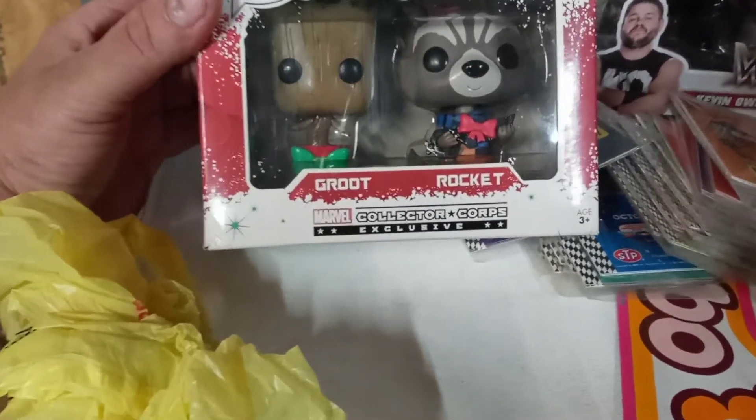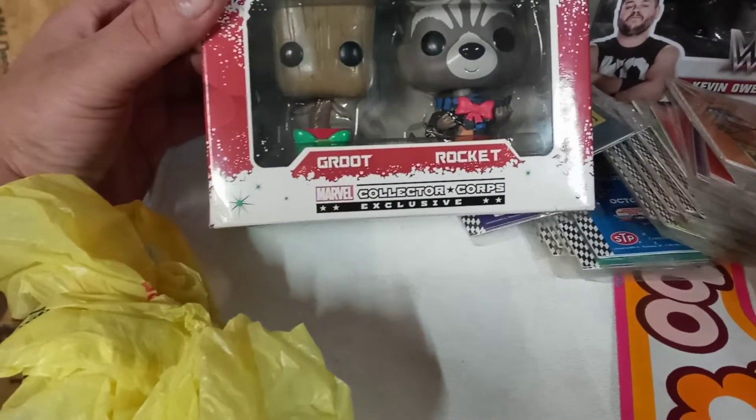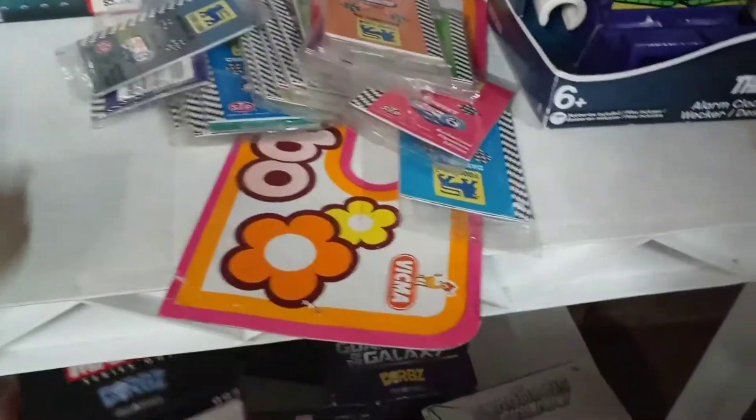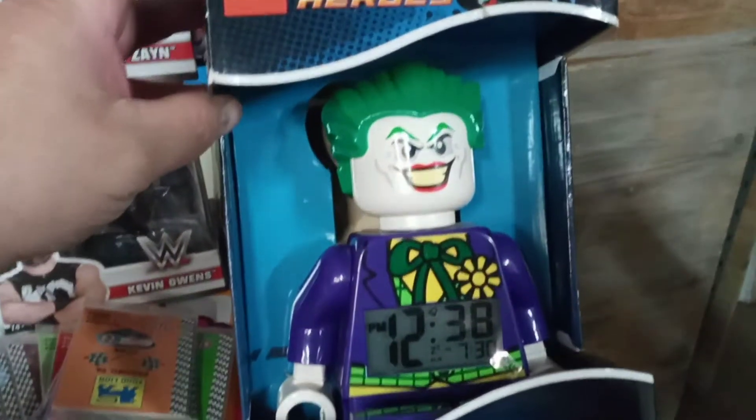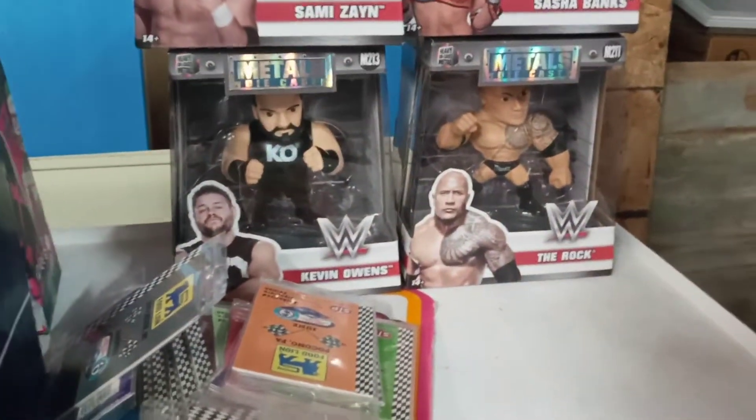This is the Guardians of the Galaxy — Christmas Groot and Rocket. They're actually vinyl bobble heads. These are medals. This is Joker. There's Ghost Rider — Dorbs. These are going to go in my store. And then more medals: Sasha Banks, Sami Zayn, Kevin Owens, and The Rock.